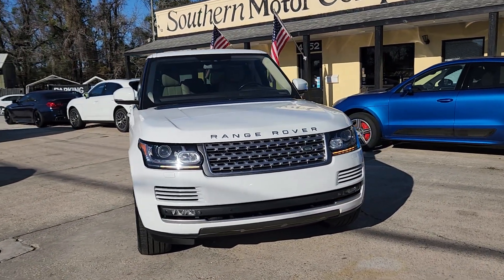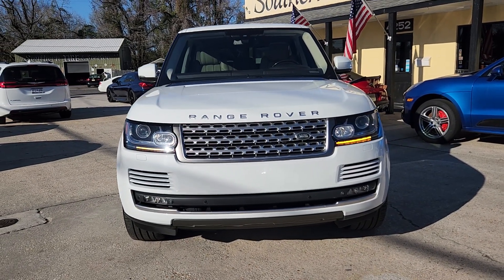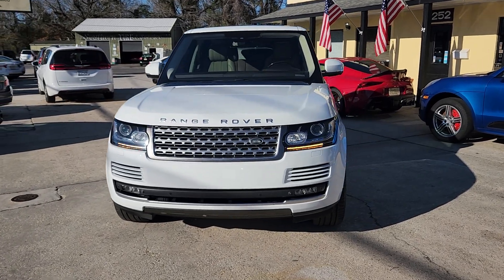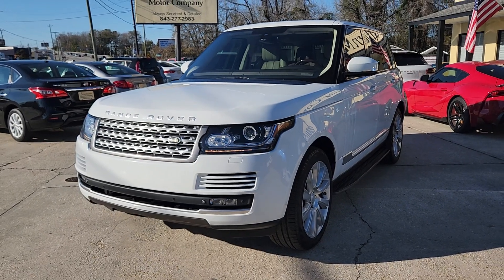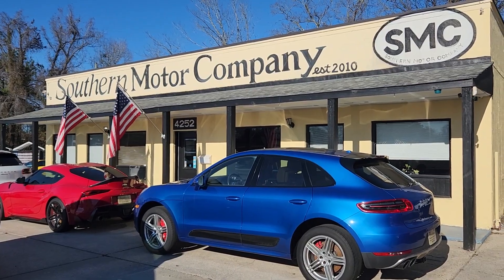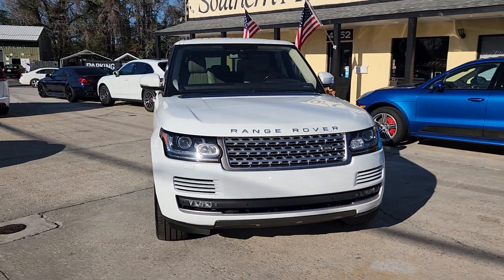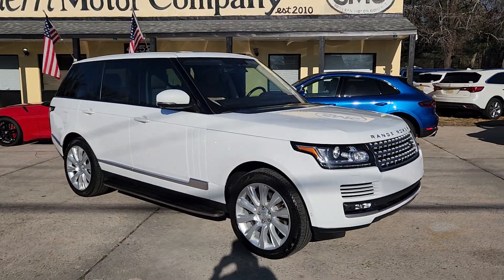If you haven't stopped by our store yet and you live here in the Charleston area or maybe nearby, you definitely need to start out on our website at smccharleston.com to view all of our inventory. If you've been in the market for a Range Rover, Land Rover, or some type of really nice luxury SUV, you definitely need to check out SMC. We've got a great selection of inventory on ground and we always keep quite a bit of these types of vehicles at our store. We're located right here in the heart of North Charleston on Rivers Avenue, 4252 Rivers Avenue.